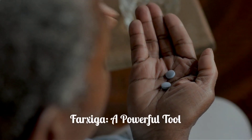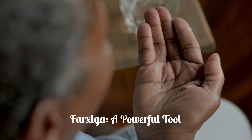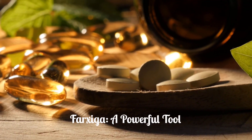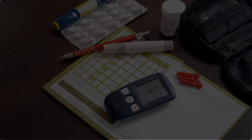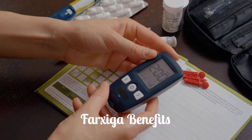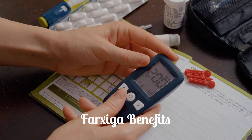Farksega, also known as dapagliflozin, is an oral medication prescribed to improve outcomes in individuals with diabetes, heart disease, or kidney disease. It's a powerful tool in managing these conditions. Specifically, Farksega is used to improve blood sugar control in adults and children 10 and older with type 2 diabetes, alongside diet and exercise.